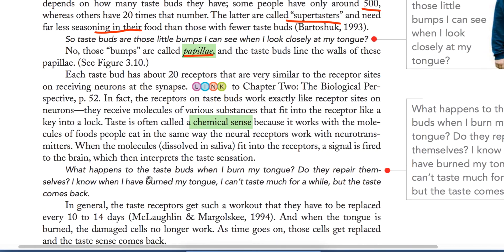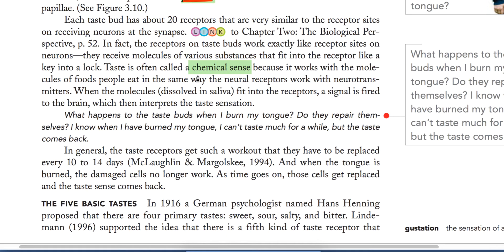Each taste bud has about 20 receptors that are very similar to receptor sites on receiving neurons. The receptors on taste buds work exactly like receptor sites on neurons — they receive molecules of various substances that fit into the receptor like a key into a lock. Receptor cells detect a particular taste by matching the shape of the molecule, just as receptor sites on neurons match particular stimuli.